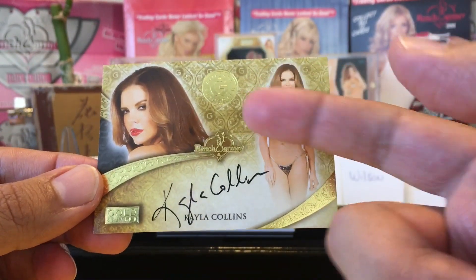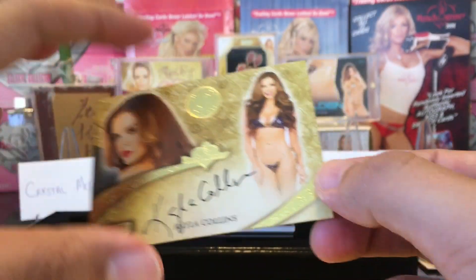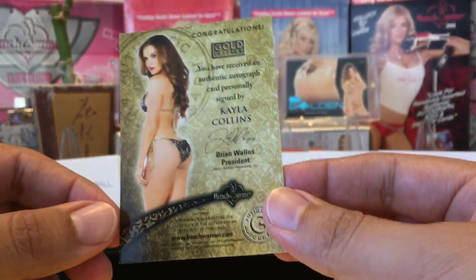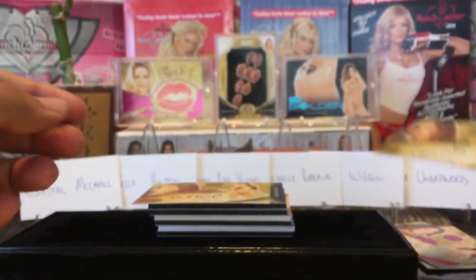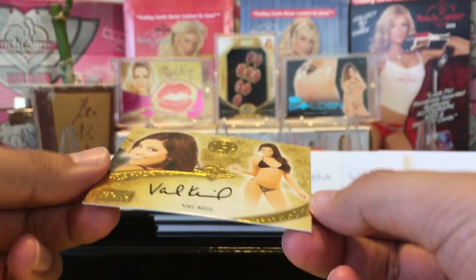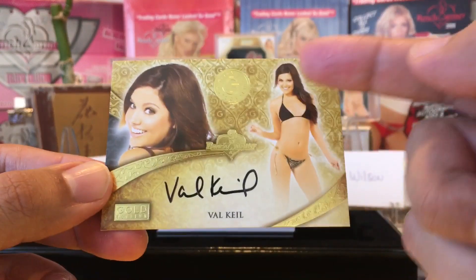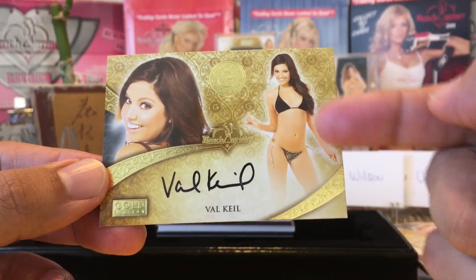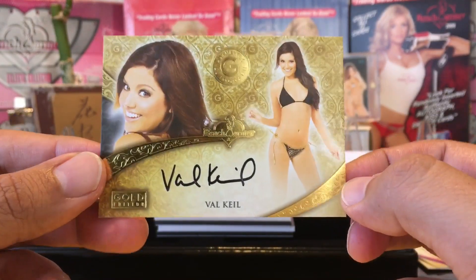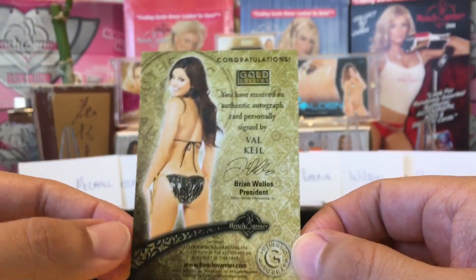Next we got Kayla Collins. She's done Benchwarmer with blonde hair and also as a brunette. Very, very nice. I think I prefer her more as a blonde. Val Keel, very nice. I think Val Keel now has one arm all tattooed — she's got a tattoo sleeve on one arm. These pictures were taken before she got that arm sleeve.